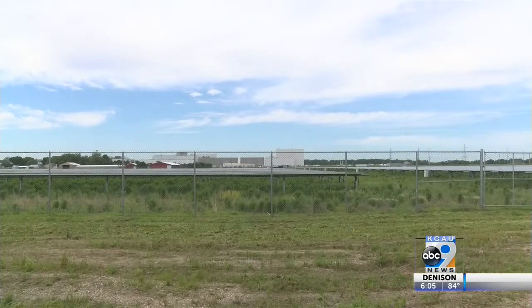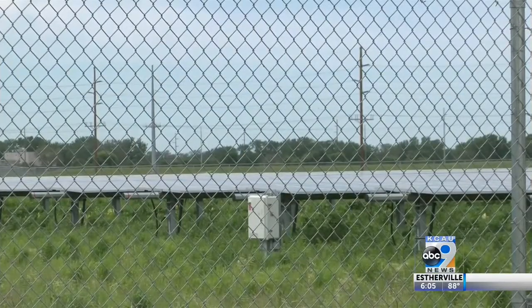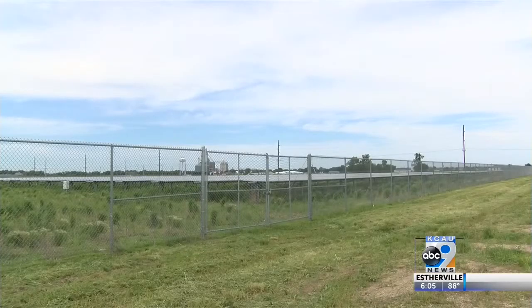Now, that new battery will be installed sometime this winter. South Sioux City says it now gets nearly half of all of its electricity from renewable sources.